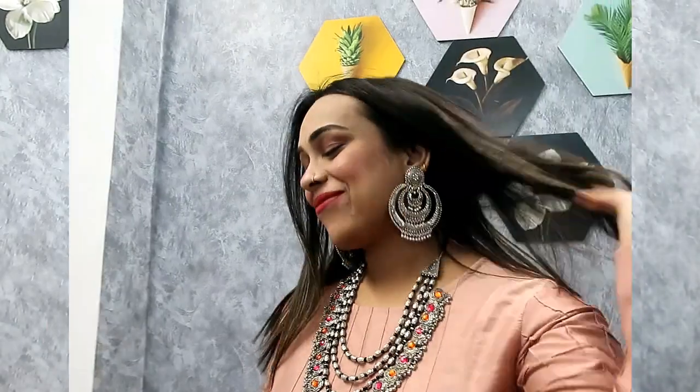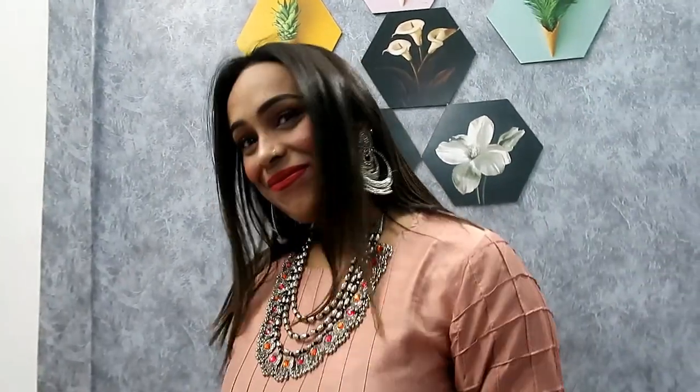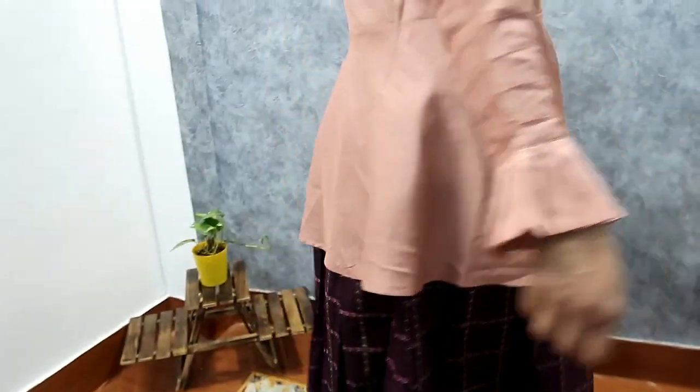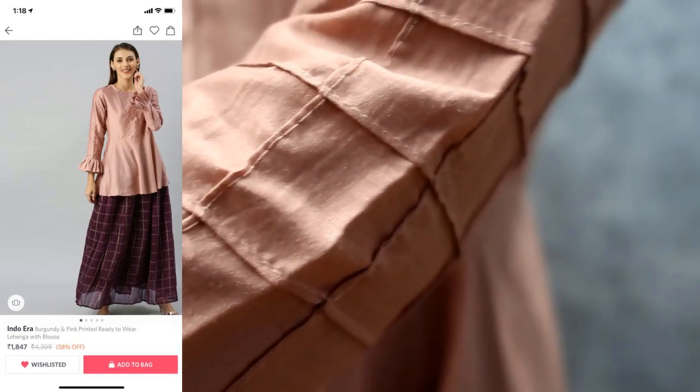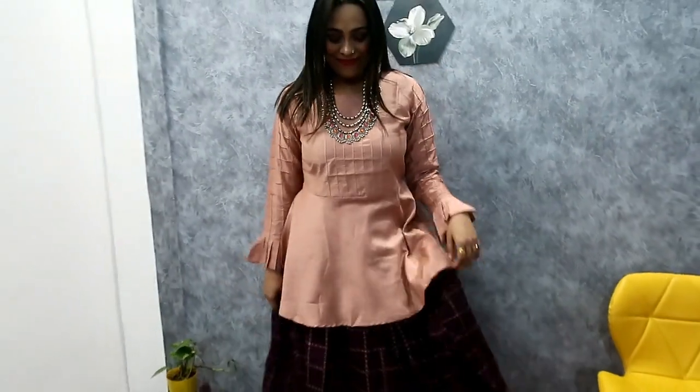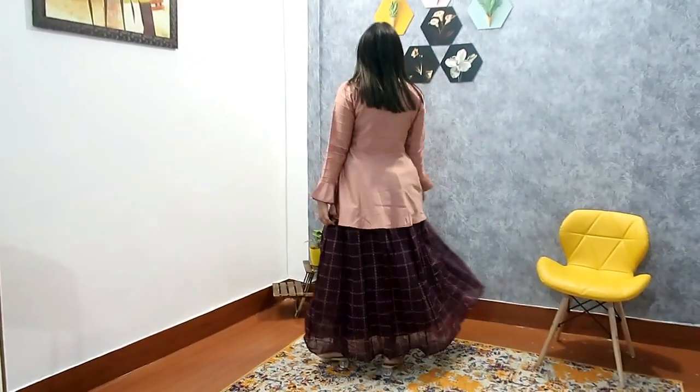My first item is this burgundy and pink clothing set which has a round neck with pleated detailing and long sleeves. You can see its flare — it's a normal flare and the sleeves are very nice. It looks very nice and has a box design with pleats. It is a satin material, very soft and very comfortable.